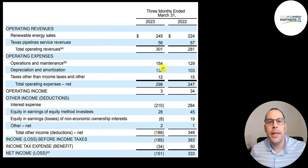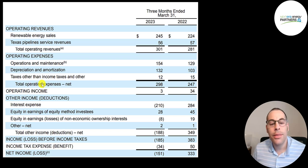They recently released their first quarter earnings. For the first quarter they had $300 million of revenue, up from last year's $281 million. Renewable energy sales is $245 million and Texas Pipeline services revenue is $56 million, down slightly from last year's $57 million. To operate and maintain their assets they spent $154 million, depreciation and amortization $130 million, and $12 million for taxes excluding income taxes.